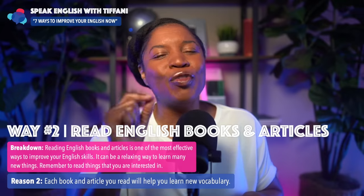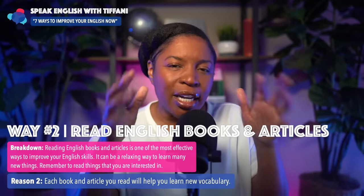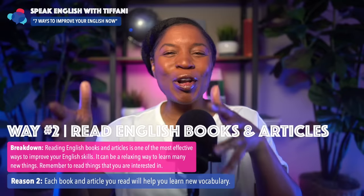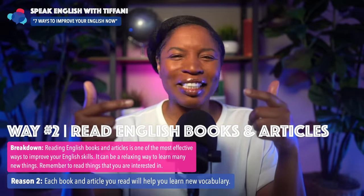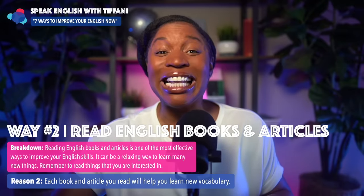The second reason why this way is so important: each book and each article you read will help you learn new vocabulary. Students in my academy — Speak English with Tiffany Academy — realize they're learning new vocabulary words and new expressions through video lessons, articles, and e-books. They're learning new things naturally as they go through lessons, and the same thing will happen for you. As you read books and articles, you'll learn new vocabulary naturally.